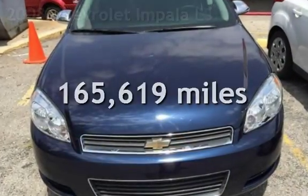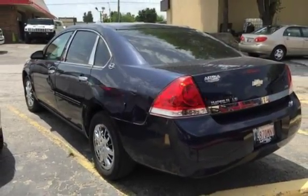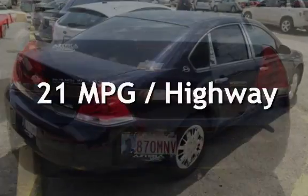This Chevrolet has less than 166,000 miles on the odometer. Estimated fuel economy for this vehicle is 14 miles per gallon in the city and 21 miles per gallon on the highway.